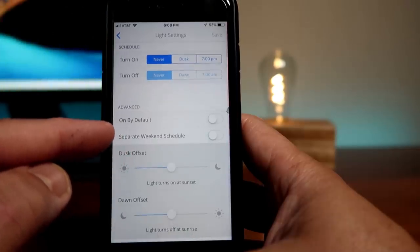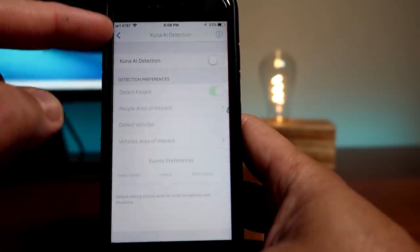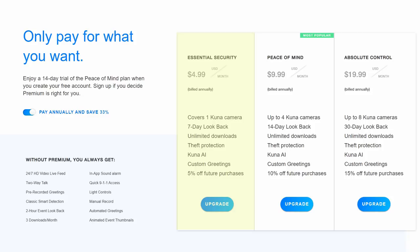Please note there is no option for the lights to turn on when motion is detected. Then we have Kuna AI detection, which is a paid feature requiring a Kuna Premium subscription. You can use the video doorbell and other Kuna app cameras without a subscription, but with limitations: only a two-hour lookback for recorded cloud footage and only three footage downloads per month. With a subscription starting at $4.99 per month covering one camera, you get seven days lookback, unlimited downloads, theft protection, Kuna AI, and a discount on future purchases.